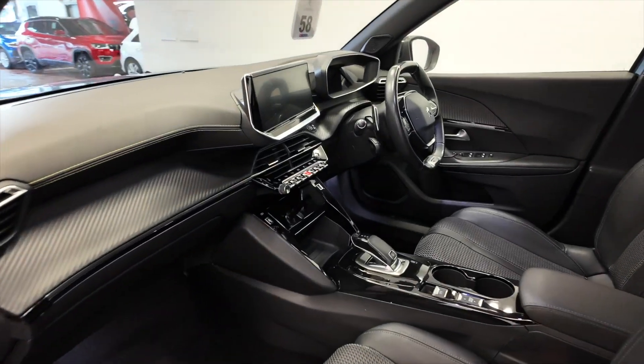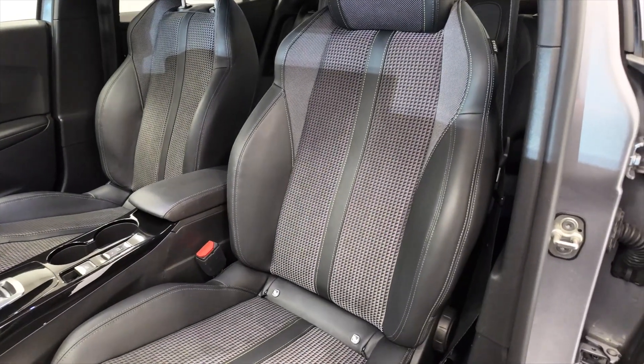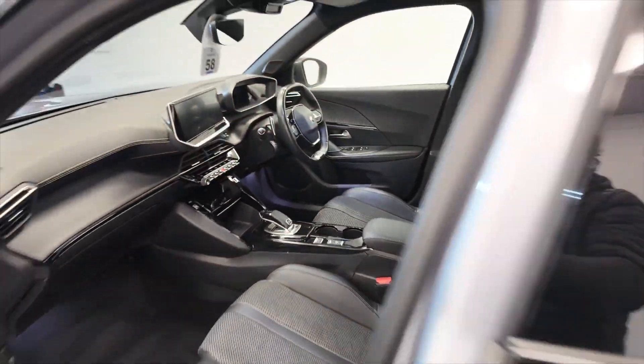Moving to the front, great layout in these cars, really cool looking dashboard. And of course you've got these really nice part leather sport style seats — just fantastic looking cars.